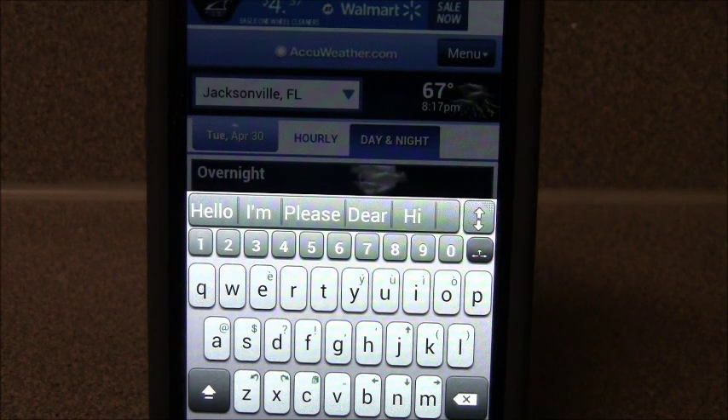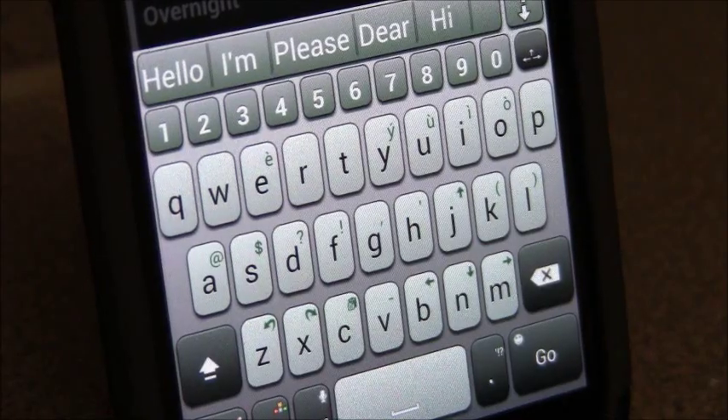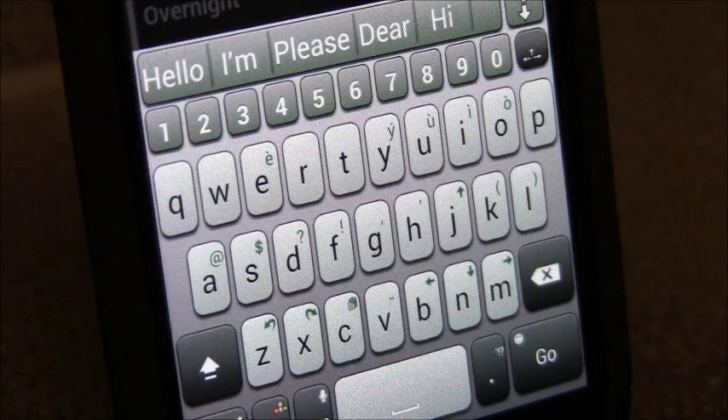To me, it's better than the stock Samsung Galaxy S3 keyboard, because I mess up a lot when I type on it. You cannot do swipe on this keyboard, so if you're a big swipe user, that feature is not going to be usable for you.